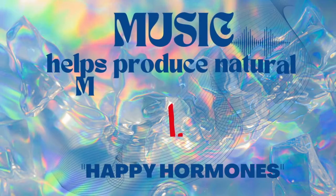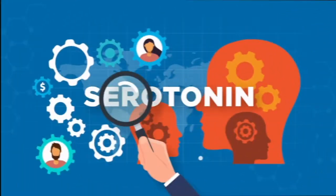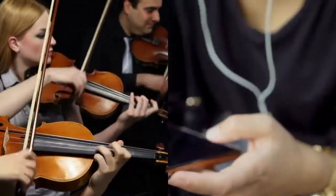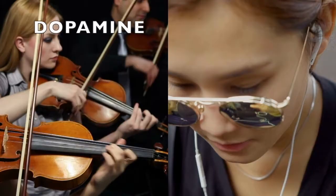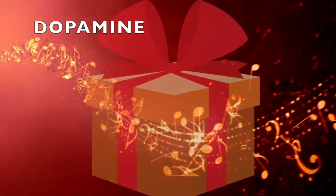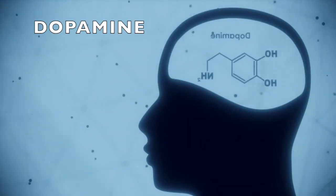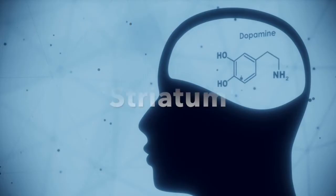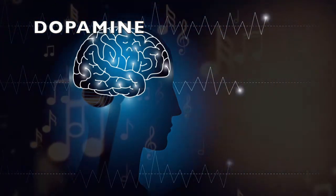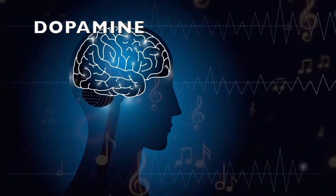Music can do something to help produce more of these natural mood boosters. Music can give more than one of your happy hormones a boost. Listening to classical music and playing musical instruments can increase dopamine production in your brain. Music is an intangible or abstract reward, as opposed to a tangible reward like your favorite food. Music triggers the release of a chemical called dopamine in a part of the brain called the striatum.